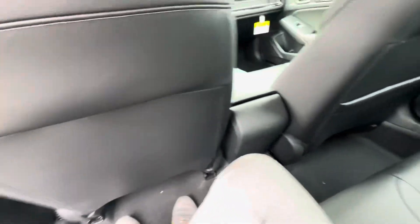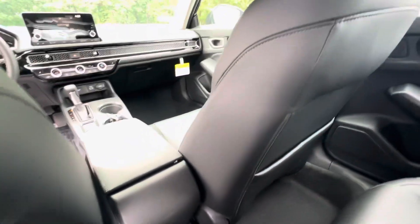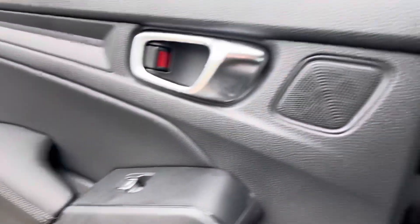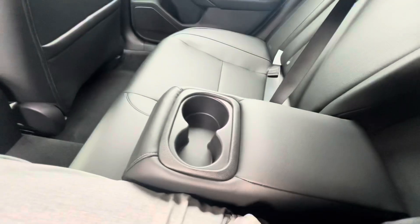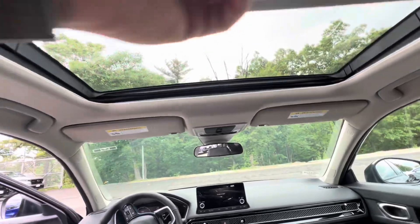Hopping in back here, these all-black leather seats are super comfortable. Plenty of leg room for your rear passengers. It does come with extra storage behind the passenger seat. You've got cup holders on either side of the door, and even a set in the center armrest as well. Here's your power moonroof.